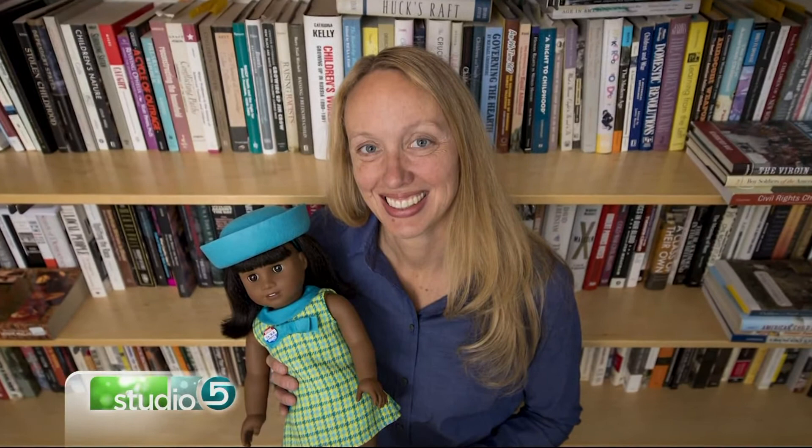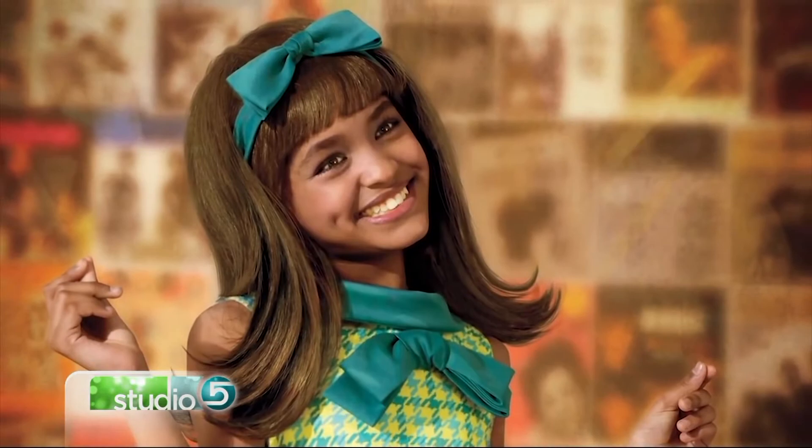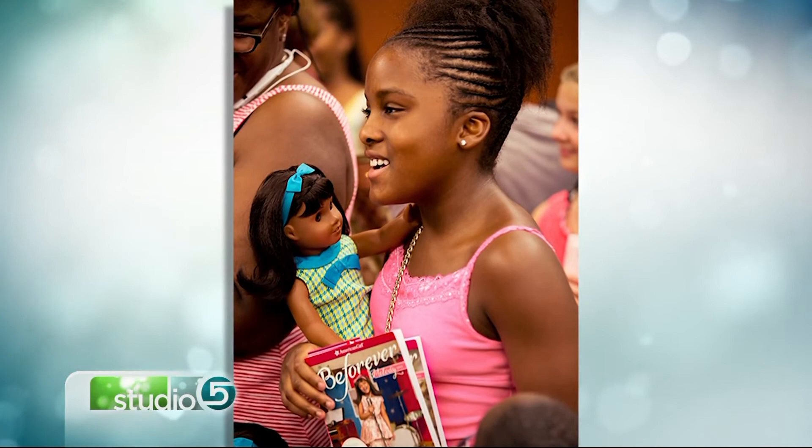I'm just imagining all of the young people who will be affected by her story, and it makes me really hopeful about what we can do. It's not only amazing how much work goes into those character stories, but it also makes Melody and these American Girl dolls seem so much more an opportunity to teach the next generation. You can shop for Melody and all of those darling accessories on American Girl's website.